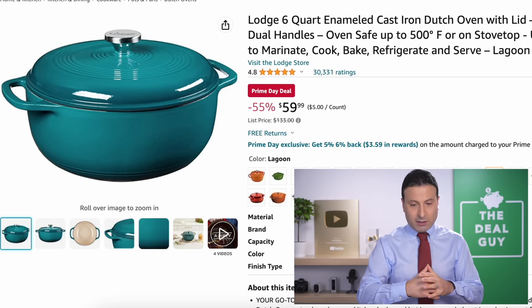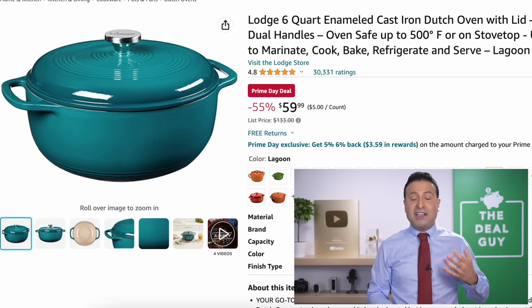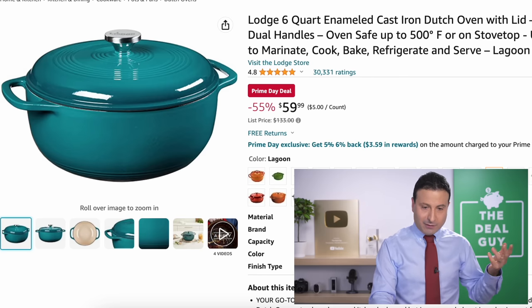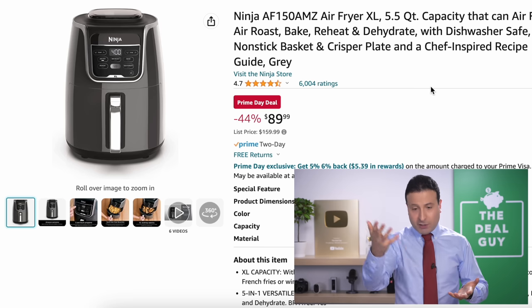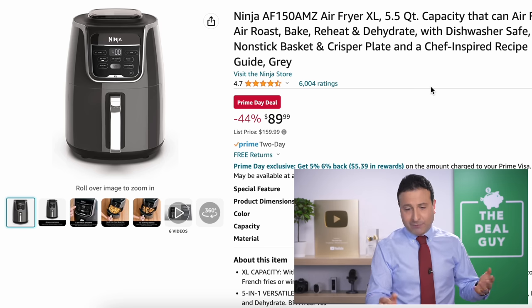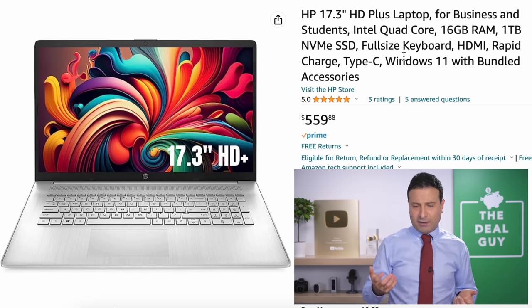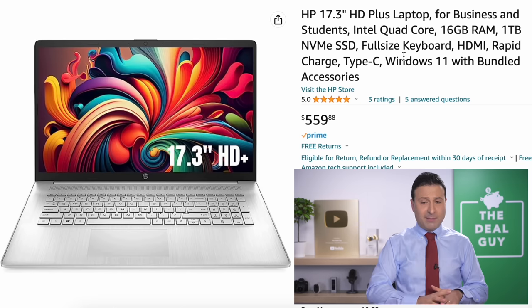The Lodge six-quart enameled cast iron Dutch oven is at 55% off, with different color options — a very well-known brand. Ninja is another one of those brands. I feel like an air fryer is on sale every other week, but I'm flagging this one because it's a Prime Day deal at 44% off. I like some of the dual basket air fryers, which I haven't seen too many of reduced for Prime Day.